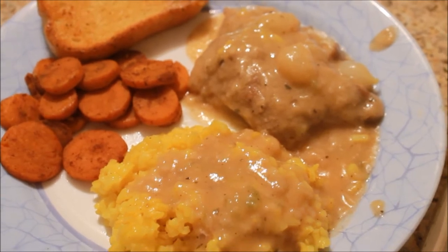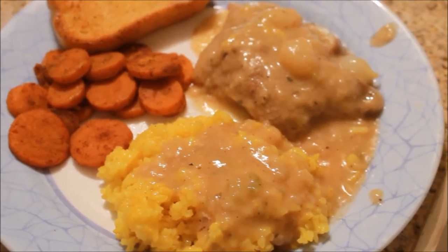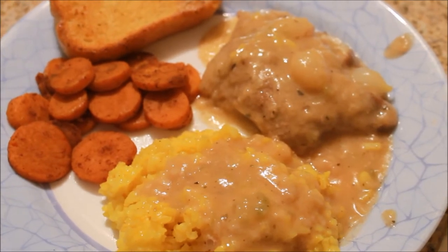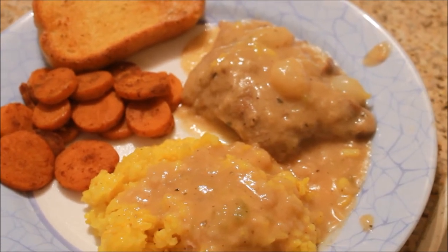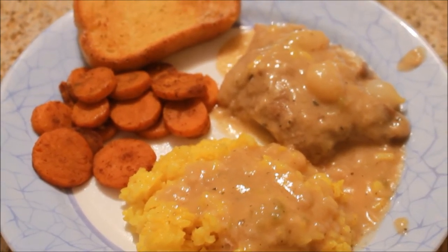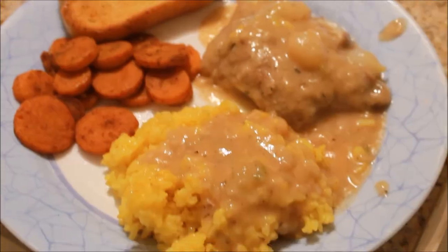I actually cooked the steak and gravy down with bell pepper, onion, and celery, so this is what we are having for dinner tonight.